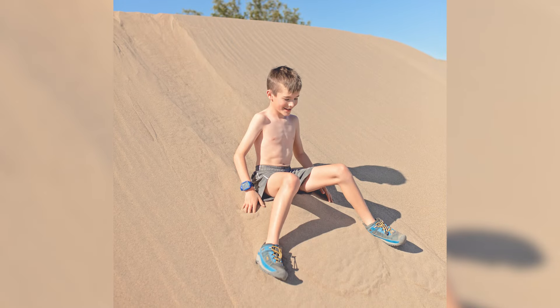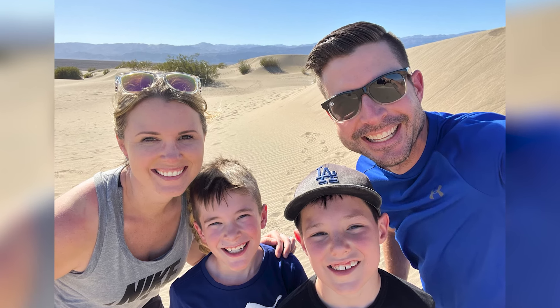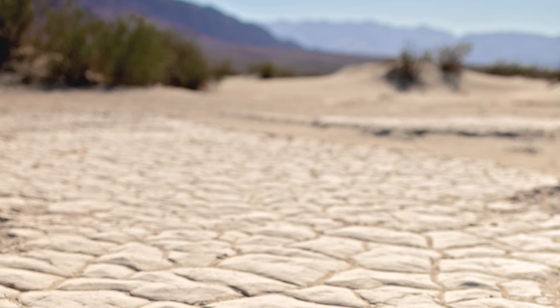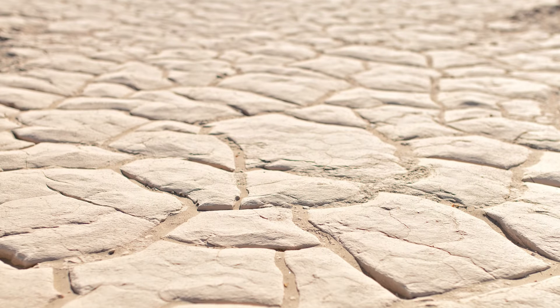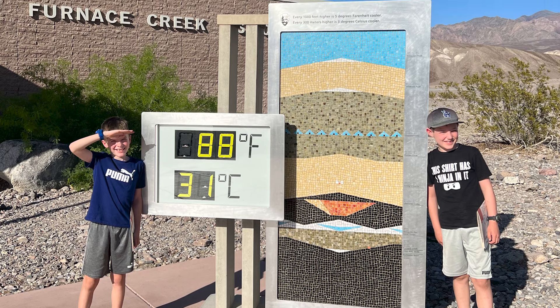After exploring the sand dunes for a bit, we decided to head back to the visitor center so the boys could earn their Junior Ranger badges.